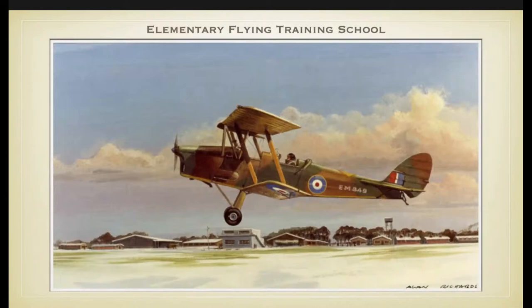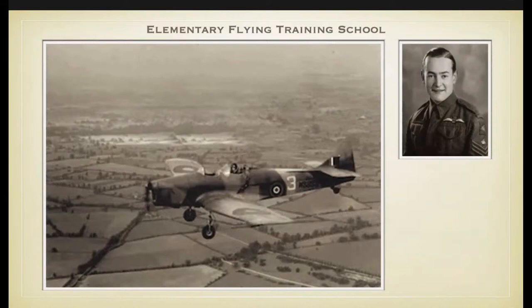The first flight in the Tiger Moth or the Miles Magister then took place. Next to the Tiger Moth, the Miles Magister was also used. I have a story about one of the trainee glider pilots, Trevor Francis. The greatest psychological hurdle for most student pilots is successfully flying solo for the first time. For Trevor, this happened very suddenly after he accumulated just seven and a half hours of dual flying in the Magister.